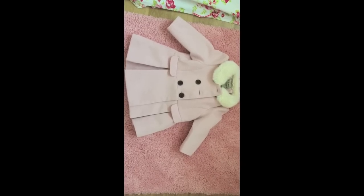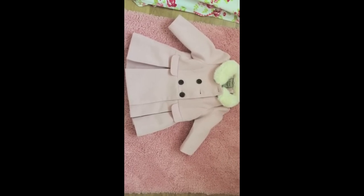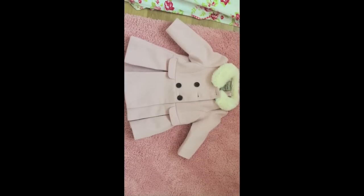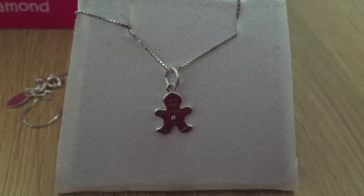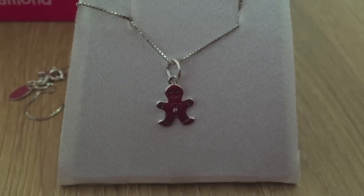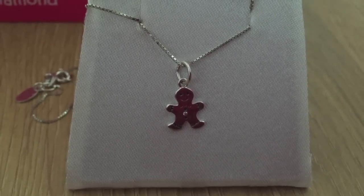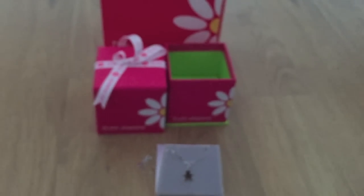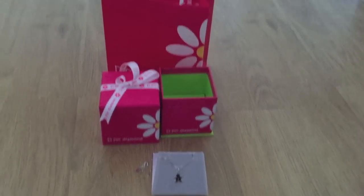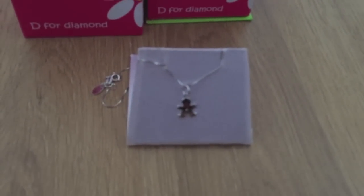She's got this gorgeous coat from Next from my cousin - it's a pale pink colour with a fur collar. She also got this really cute gingerbread silver necklace with a real diamond in its belly button. This is from my uncle and auntie. It's just a really lovely keepsake for when she's older and she can wear it then.